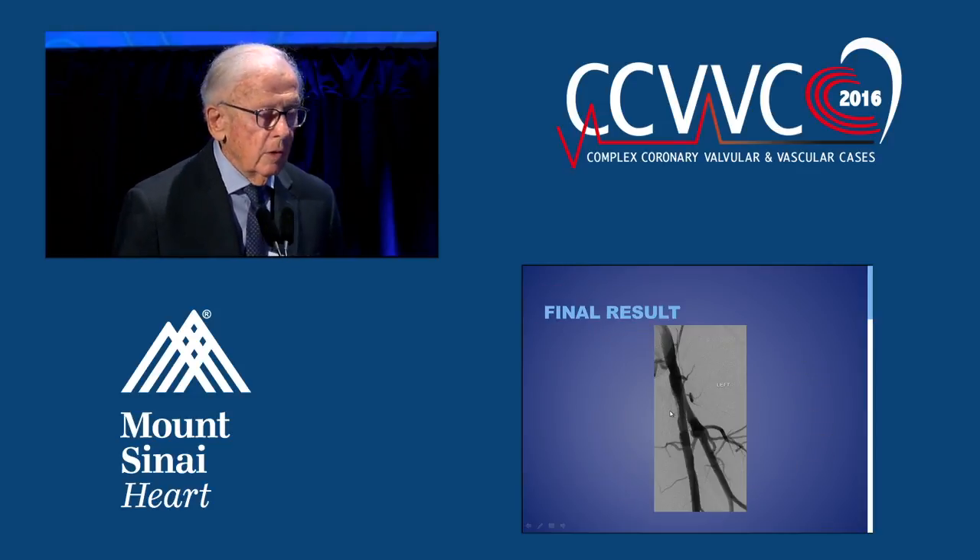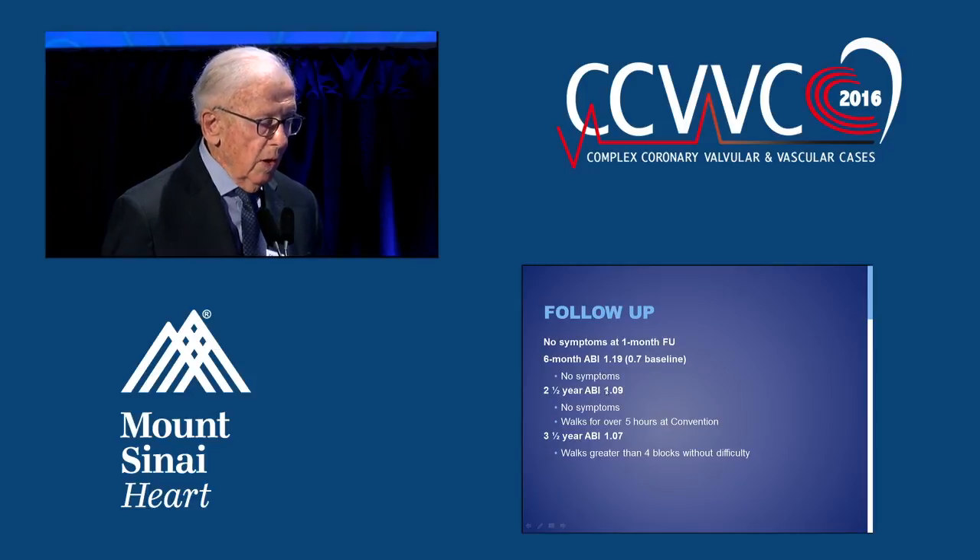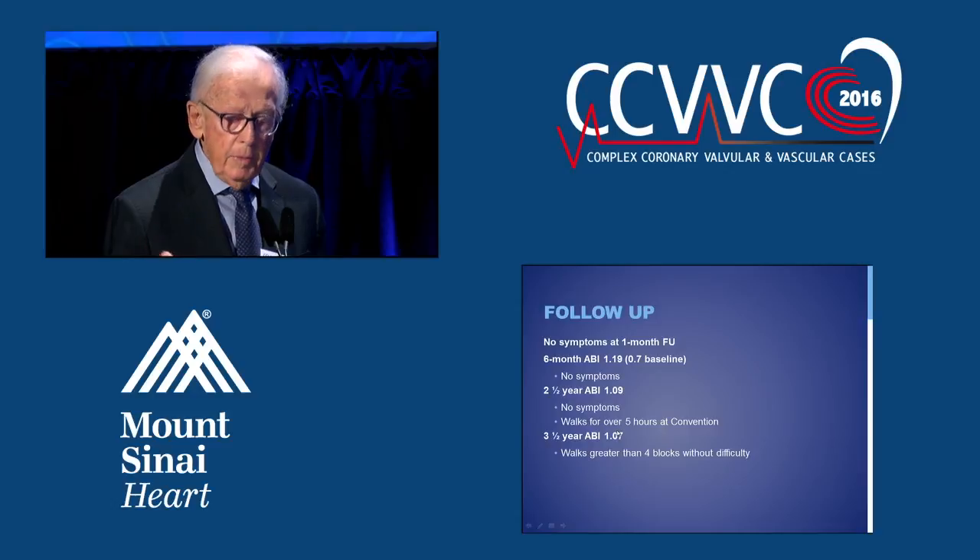We got a good result — no big deal. On follow-up it was interesting: at six months the ABI was 1.1, at two and a half years it was 1.09, and at three-year follow-up it was 1.07. So long-term follow-up was impressive in some situations.